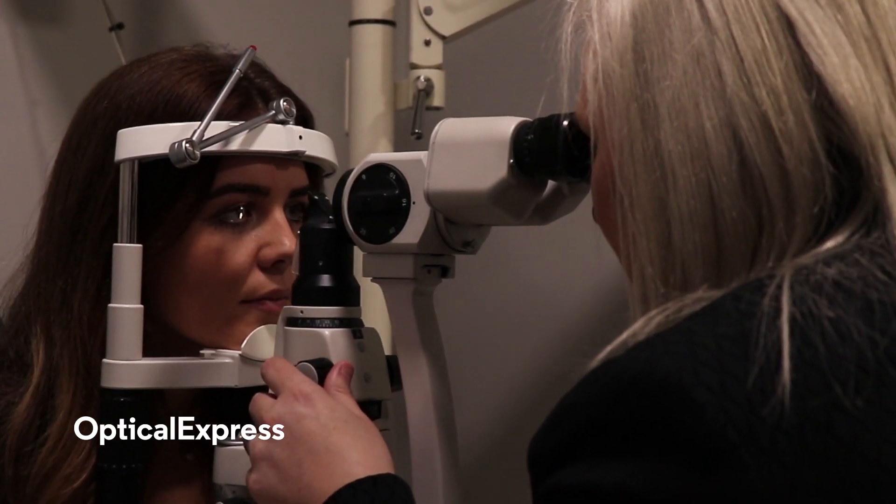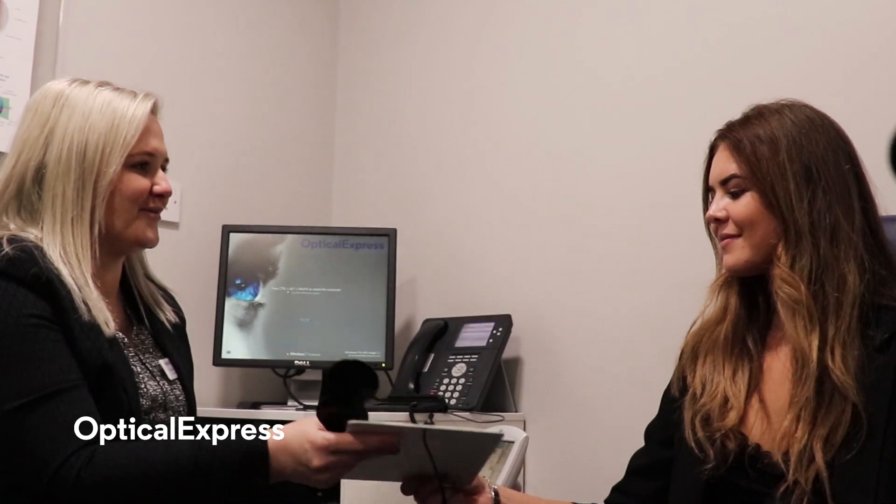Once your prescription is removed, we close the protective flap back down again and that's your procedure done. Go home and get some rest — most patients are up that evening with functional vision, back in the next day for a check-up, and usually starting to visually get back to normal.